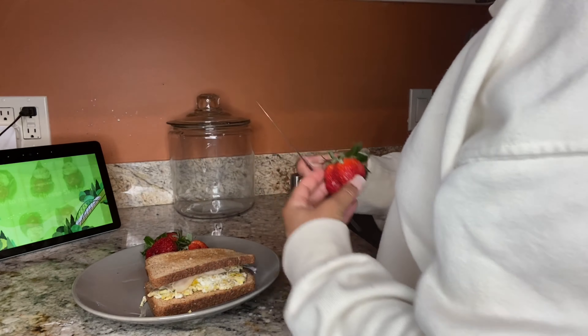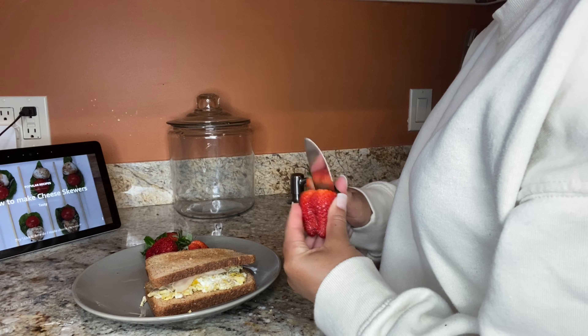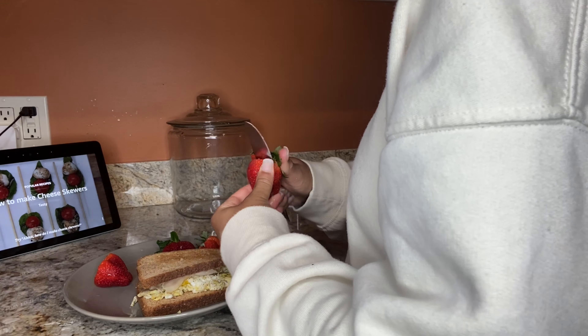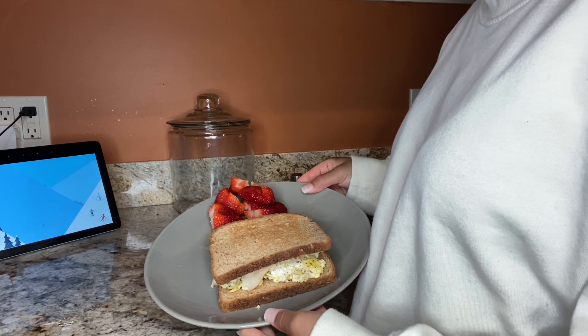These strawberries are already rinsed. For my breakfast, I like to cut them up. And this is it for my breakfast.